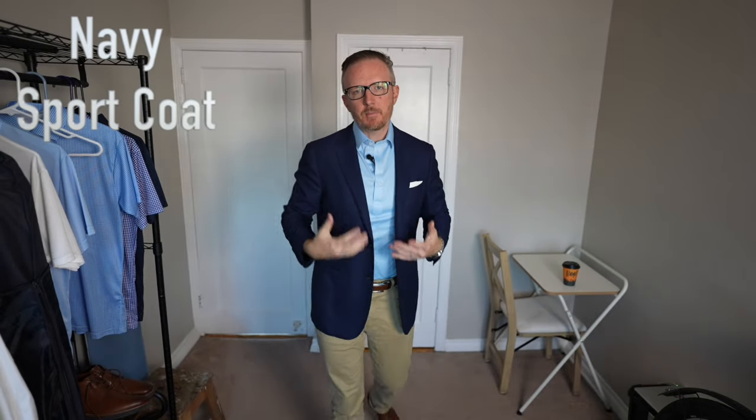Throw on a nice medium navy sport coat over that outfit — the light blue Oxford shirt with the khaki colored five-pocket pants and the Allen Edmonds dress boots. The reason why this outfit is so good is just because it is super dressy compared to all the other outfits that we talked about.